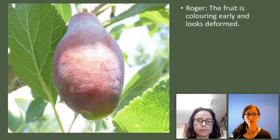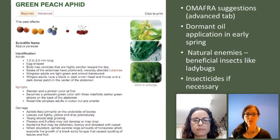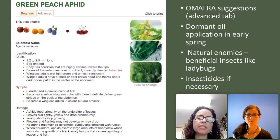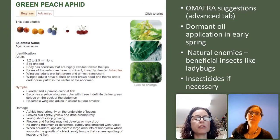Roger, who has the aphid problem, also says the fruit on his plum tree is coloring early and looks deformed. Going to our Omafra resource, the damage section says flowers and fruitlets may not develop, they may drop, and nectarine fruit may be deformed. So the plums may be deformed and coloring early because of the aphids. Aphids have a piercing beak that they use to pierce leaves, but they also can pierce fruit. So it doesn't surprise me that he's getting some deformity in the fruit that's trying to form.